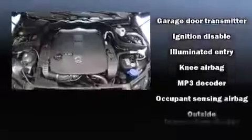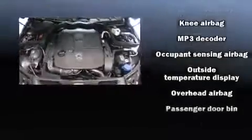Mercedes-Benz also prioritized safety and security by including head curtain airbags, a panic alarm, and four-wheel disc brakes with ABS. You'll never lose visibility with rain-sensing wipers, which activate automatically when the drops start to fall.